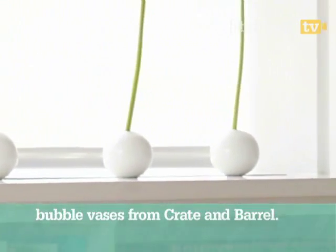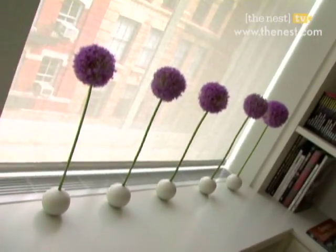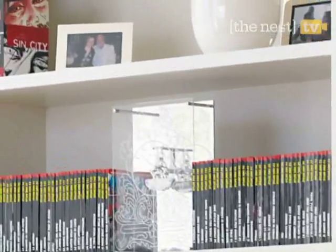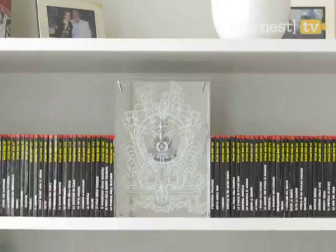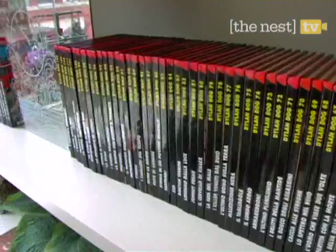A minimal vase is another way to create a current look. We love these small ceramic bud ones. Put your books to good use and use them as bookends — small books are a great way to keep larger ones in place.